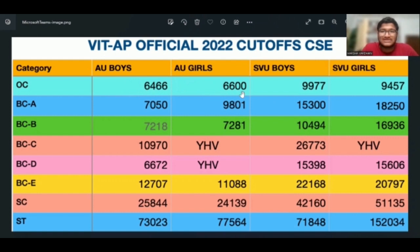AU girls: 6,600. SV boys: 9,977. SV girls: 9,457.